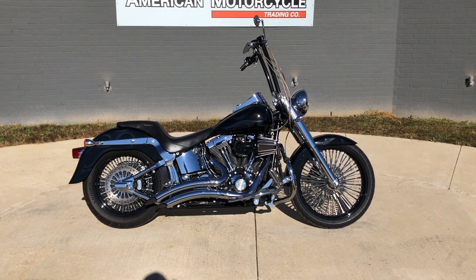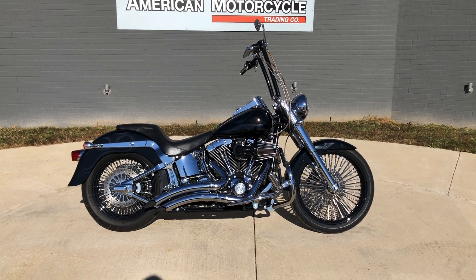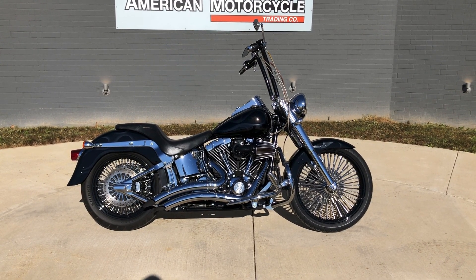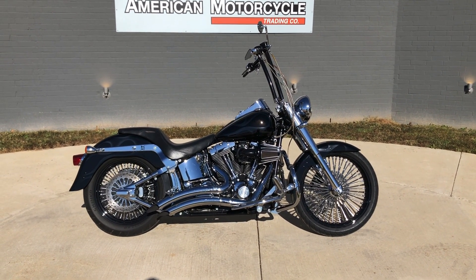Howdy folks, this is Rusty with American Motorcycle Trading Company here in Bedford, Texas. We've got a 2002 Harley-Davidson Softail Fatboy. If you'd like to know more about it, such as pricing, or if you'd like to view the Vinsmart VIN report — which is very similar to a Carfax — you can click on the link below in the description and it'll take you directly to our website.